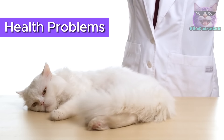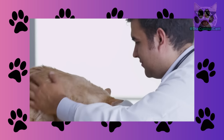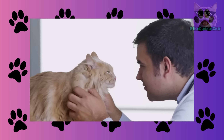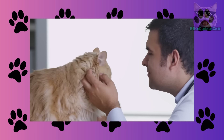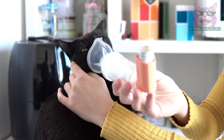Health problems. When cats have pain or health problems, they can react differently — some may become more aggressive, while others will do anything to get your attention. It's important to take your cat to the vet regularly for a checkup. This way, you can check on their health and prevent any issues. If your cat is uncomfortable, your vet will find it and be able to treat it.